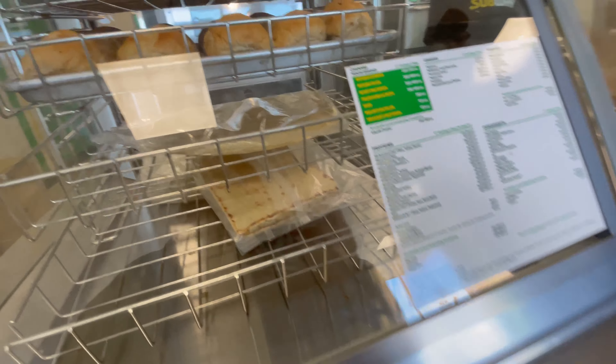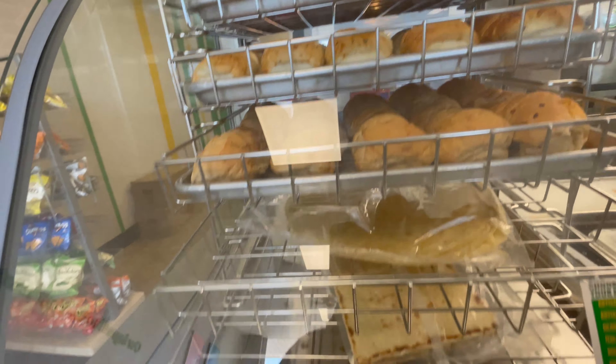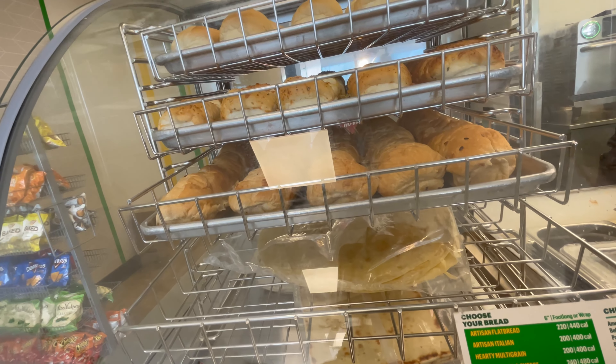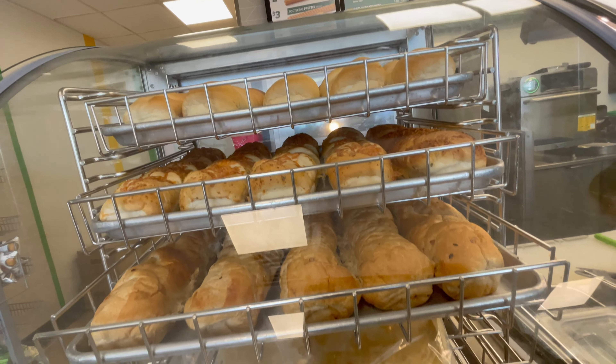So I'm gonna get two foot longs with the herb — what is it called? Italian herb and cheese, or whatever? Italian herb, here's the bread.